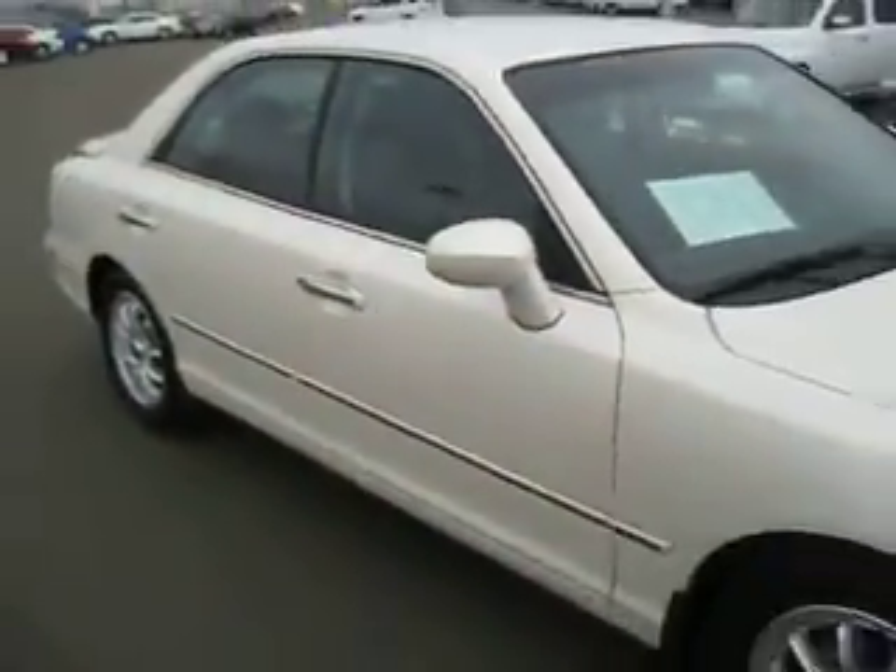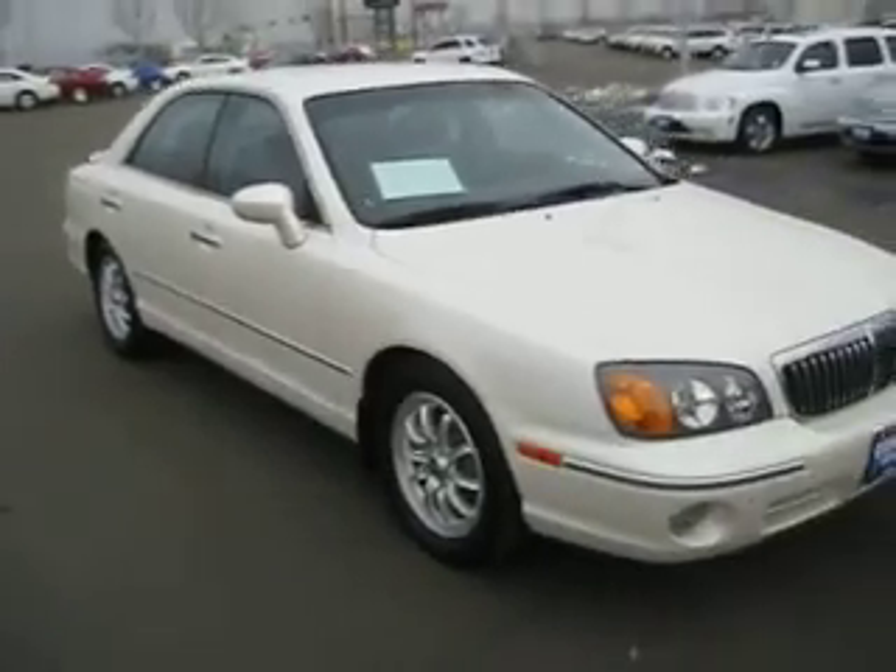So contact one of our sales associates today and find out how you can get the best price on this or any other vehicle that you might be interested in.